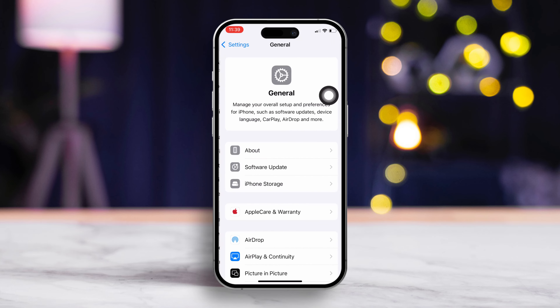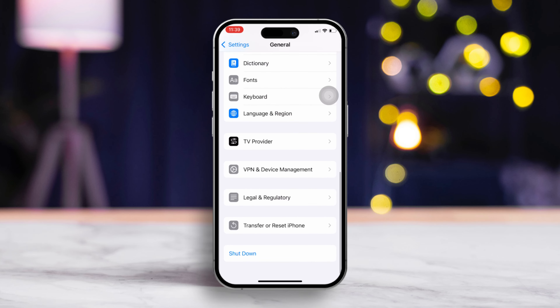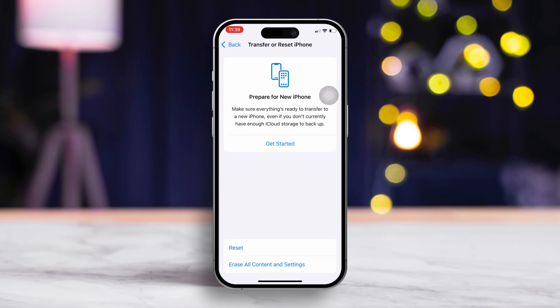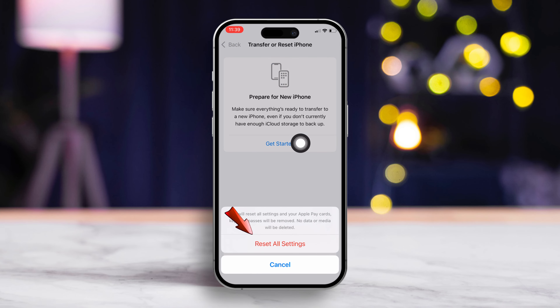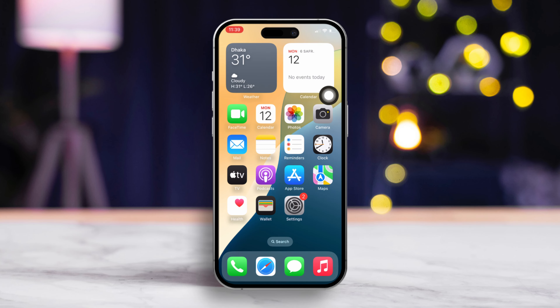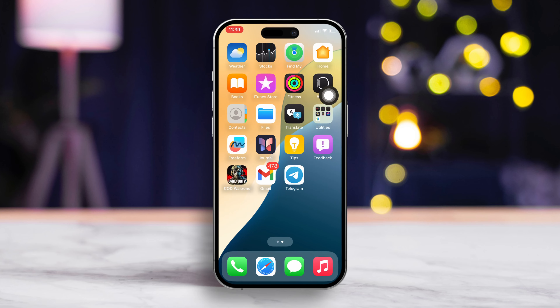Solution 4: Reset your iPhone settings. Open Settings again, scroll down and tap on General. Find Transfer or Reset iPhone and tap on it. Next, select Reset, then tap on Reset All Settings. Confirm by tapping Reset All Settings. Your settings will be reset and Warzone Mobile hopefully won't get stuck anymore.